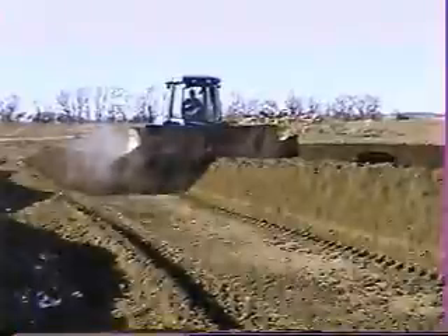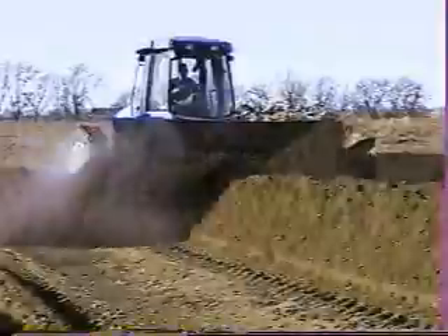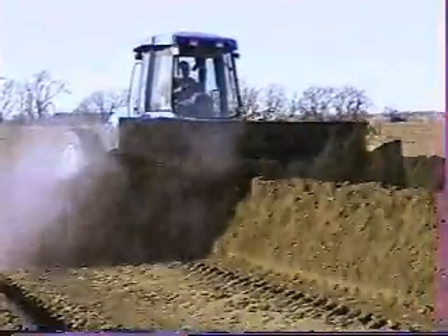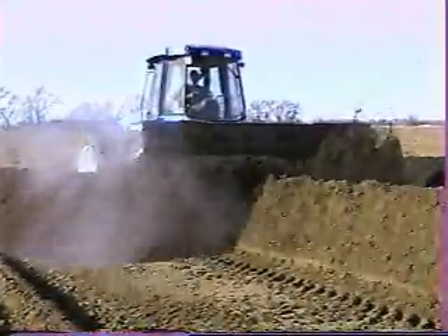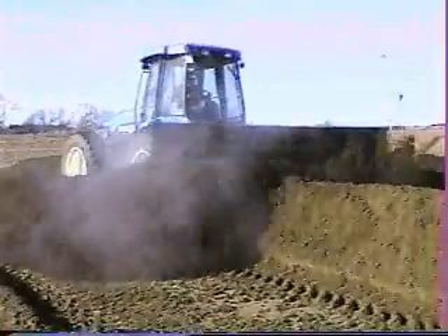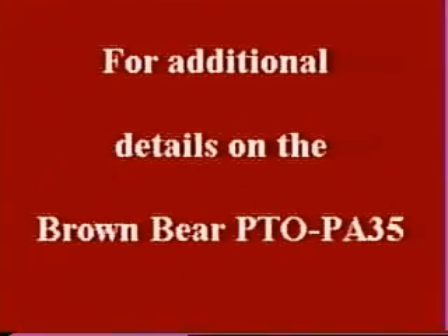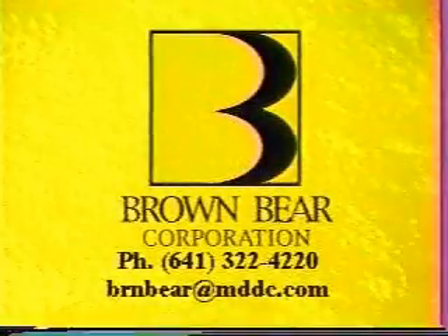The operation is very simple. After the first time you turn it, you pretty well get onto it. All you have to do is make sure you're running on top of the ground, skimming the ground and not pulling a lot of clay up with it. There's very little to the operation of a Brown Bear machine. We have three different people who run it and it doesn't take a whole lot of skill to do it.